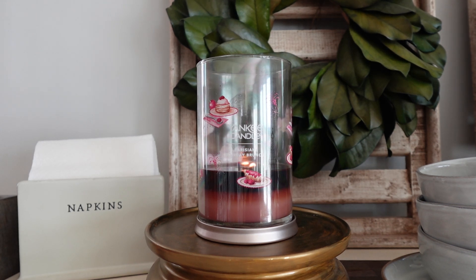Hey guys, welcome back to candle review number two of the day. If you missed it from earlier, I did a review of Yankee Candle's Munich Christmas Market — I will link that review down below in the description box if you need to go back and watch it. But for this next review, we are discussing another Yankee new holiday scent.